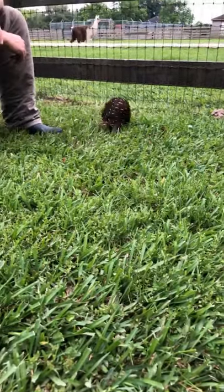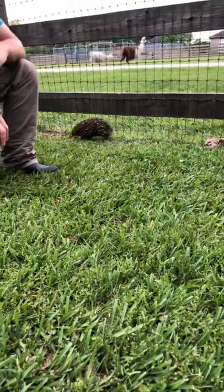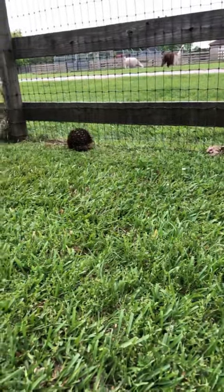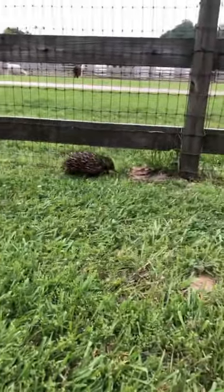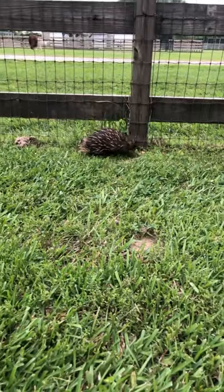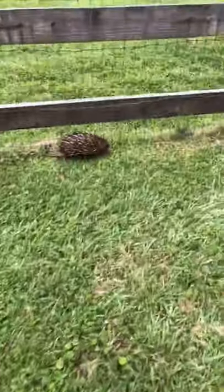She does shed those quills as well. We do find them in her tub of dirt. She lives in one of those 110-gallon Rubbermaid tubs filled with sphagnum peat moss. They are nocturnal, so she is down in that tub all day long — she comes out at night. Her food is up at the top and she comes out at night to get it.